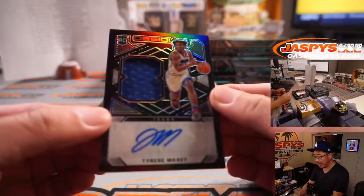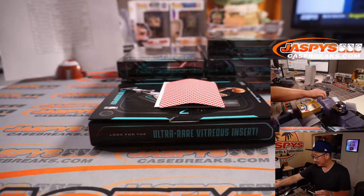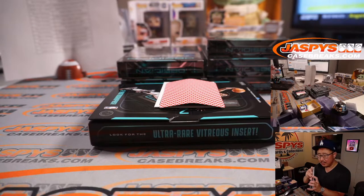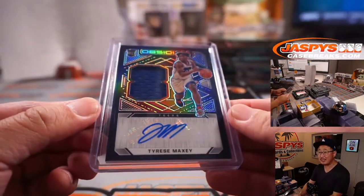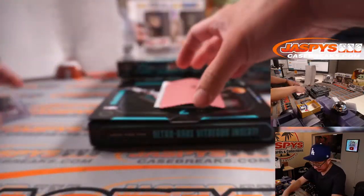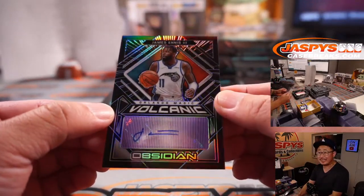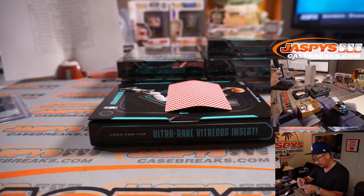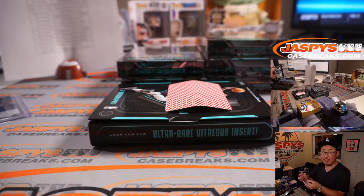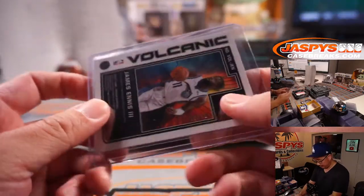First auto is a rookie jersey and autograph — Tyrese Maxey. What's going to happen with Ben Simmons? Tyler Stumpf has the Philadelphia 76ers. No Ben Simmons? That might be some more minutes for Tyrese Maxey. Hashtag good for the hobby. It's 90 out of 99. The other auto is a volcanic auto — James Ennis the third, Orlando. That's going to be also for Tyler. Tyler with both autos like a personal box. 42 out of 75 on that one.